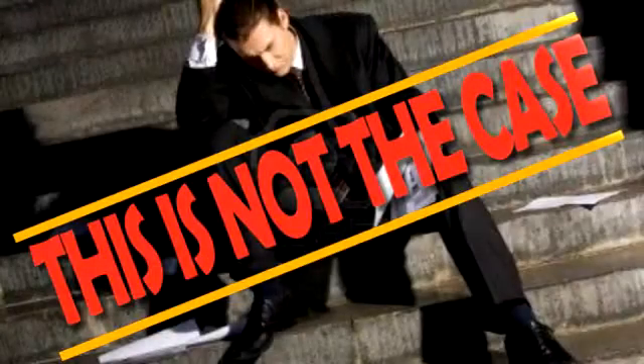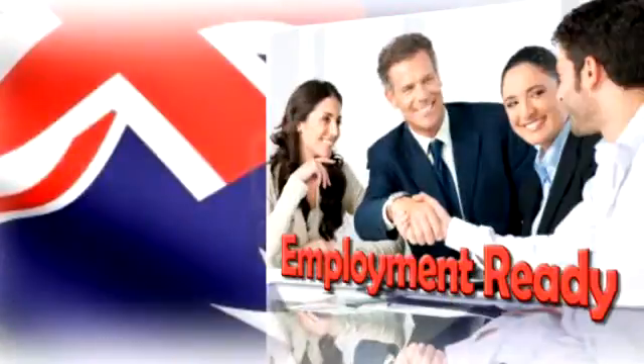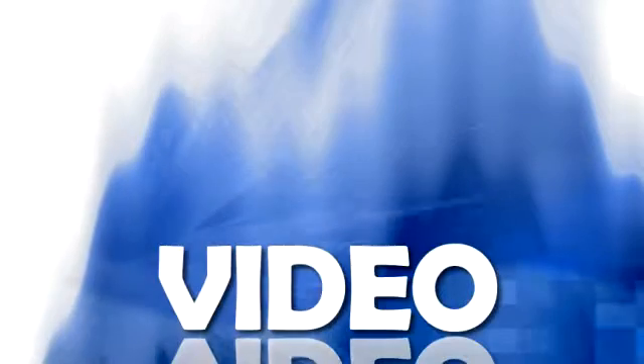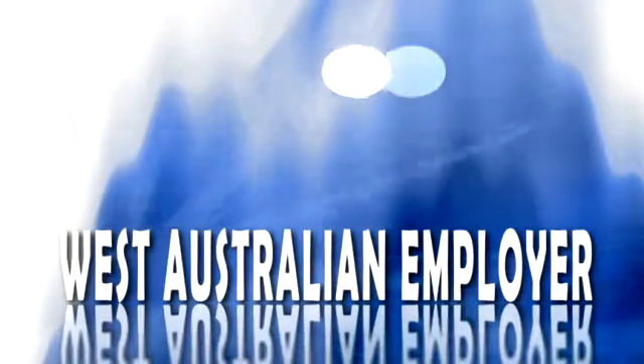This is not the case. The job search process can be combined powerfully with your visa application, to make your application employment ready and give you a significant advantage over other people from overseas looking for work in Western Australia. We have devised a powerful process incorporating professional assistants, video and visual CVs to present your details in a way that is attractive to West Australian employers.